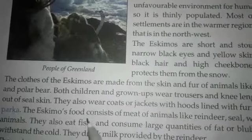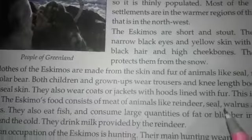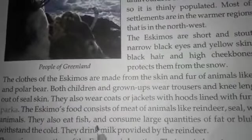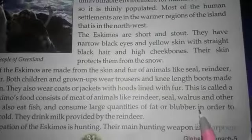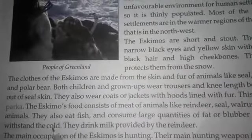The Eskimos' food consists of meat of animals like reindeer, seal, walrus and other animals. They also eat fish and consume large quantities of fat or blubber in order to withstand the cold.